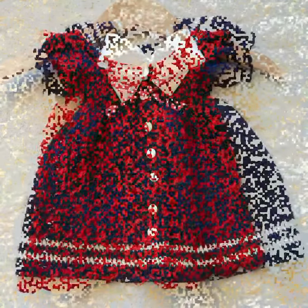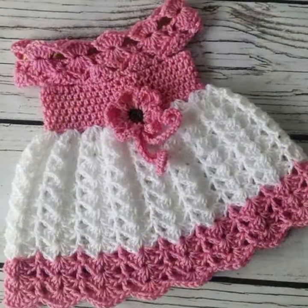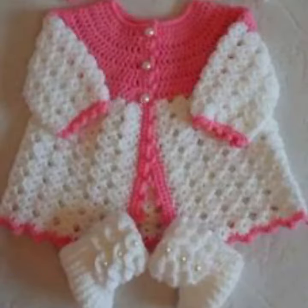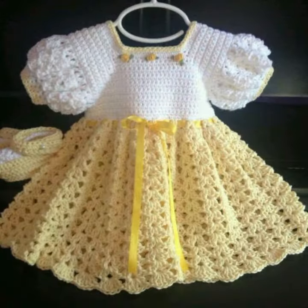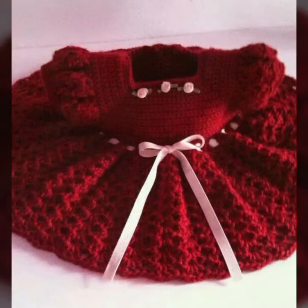Hello friends, welcome back to my YouTube channel. Today I will talk about the most stylish, most demanding, most famous baby crochet frog designs — new designs, new ideas, new color combinations and contrasts. Friends, how are you? I am fine. I hope you are enjoying the best condition of health. I am back again with the most stylish, most demanding collection of beautiful baby crochet frog designs.